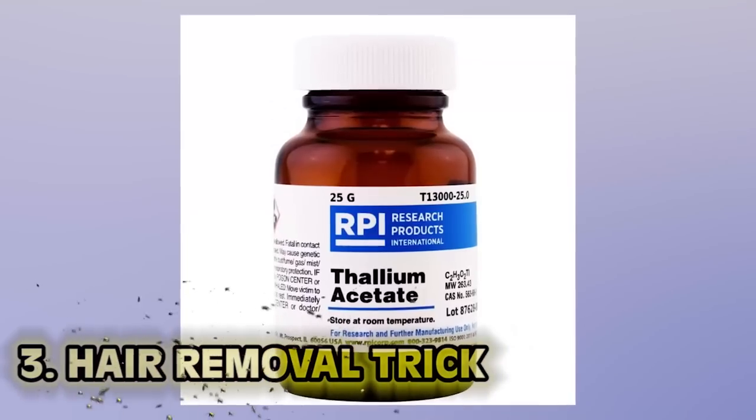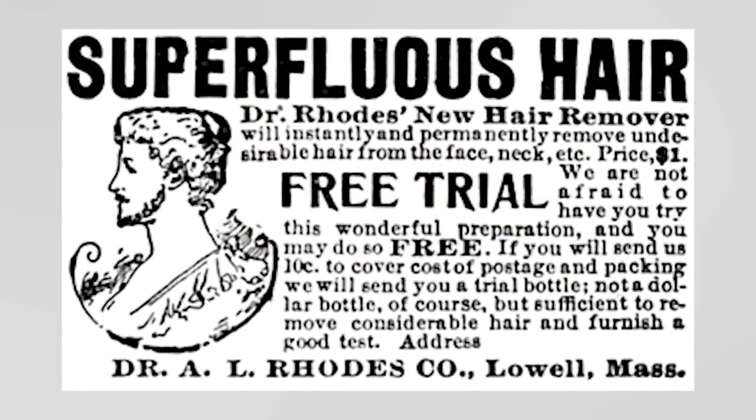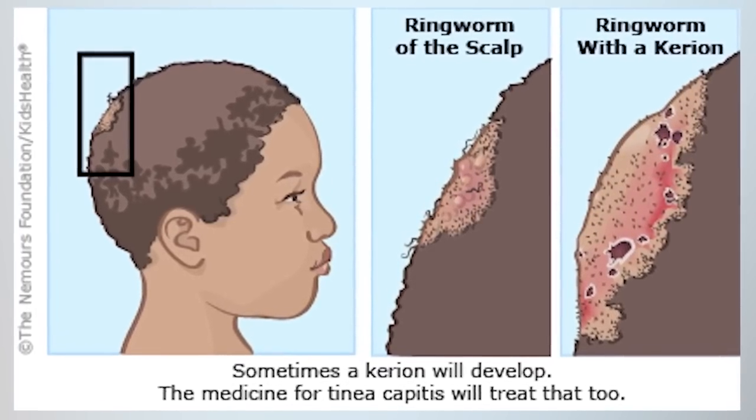Number three: hair removal trick. In the late 19th century, something called thallium acetate started to sweep the nation — it was a hair removal method. Originally, thallium was prescribed for those who suffered with ringworm, but thallium didn't do anything about the ringworm per se — it just caused the patient's hair to fall off so the ringworm was easier to find. Eventually thallium was sold as a cream — a toxic cream. It should never touch your skin at all, and it was once rat poison. This was outlawed, thankfully, in the 1930s.